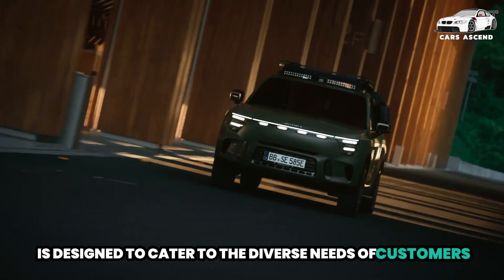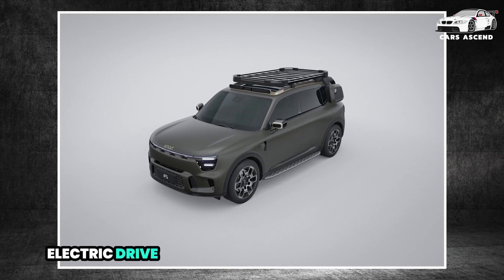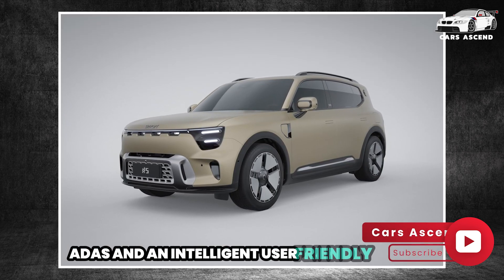The Smart No. 5 is designed to cater to the diverse needs of customers worldwide, offering a seamless blend of state-of-the-art electric drive, advanced driver assistance systems (ADAS), and an intelligent, user-friendly cockpit.